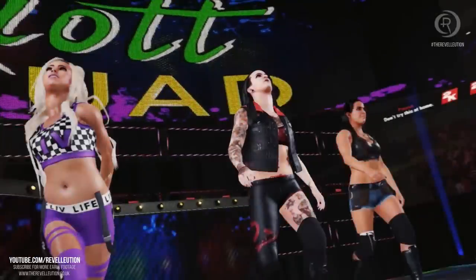Finally, we get another glimpse of the Riott Squad, which officially confirms the trio entrance for Liv Morgan, Ruby Riott, and Sarah Logan. It's not much to go off, but it looks absolutely great.